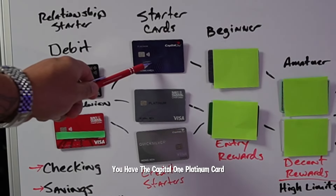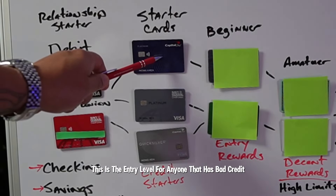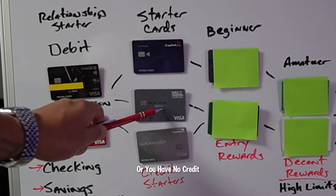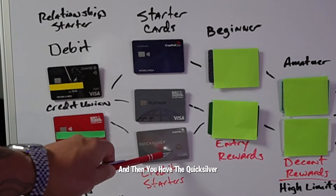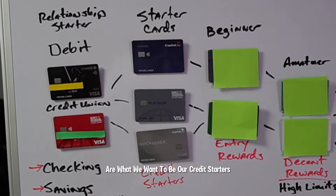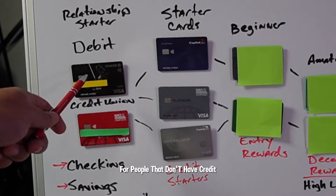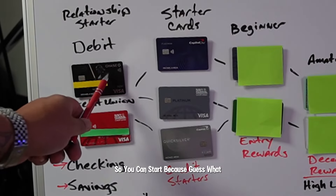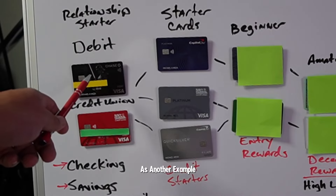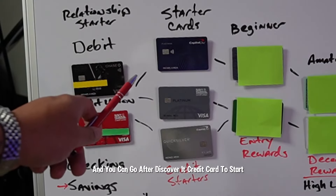You have the Capital One Platinum card. People sleep on this credit card, but this is the entry level for anyone that has bad credit, decent credit, or no credit. The Platinum card is the entry level with Navy Federal, and then you have the Quicksilver. Going back to the Chase card, they have the Freedom Rise for people that don't have credit — you can start there because you already established a relationship. And if you did the Discover checking and savings account, you can go after the Discover It credit card to start.